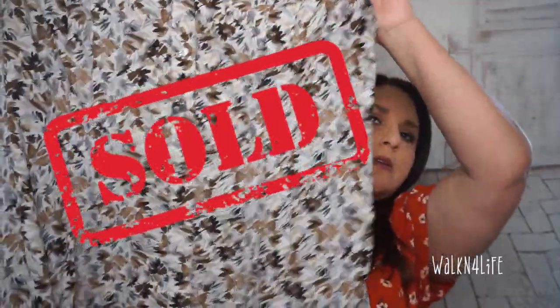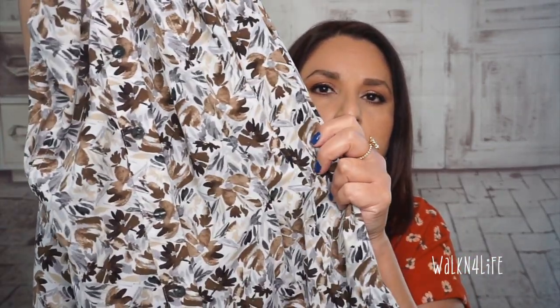At Goodwill I got just two items. First, this Croft & Barrow 2X women's top — this is for my resale store. I still have to wash it and enter it into my spreadsheet. It feels like a very soft polyester and has some pleating or ruching at the waist. I'm going to wash that.